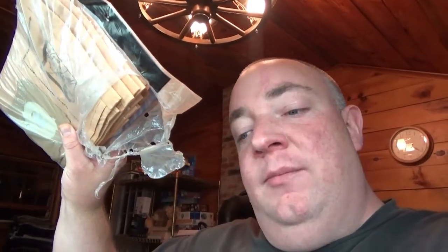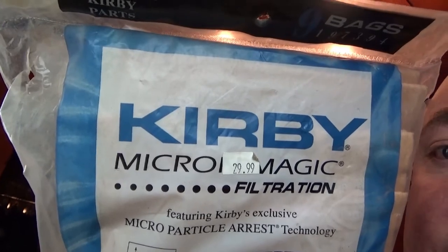I sold this lot of Kirby bags. It's not actually new — there are a couple missing. These were pretty expensive originally, about $30 for the bag, but I only sold them for $11.90 free shipping.